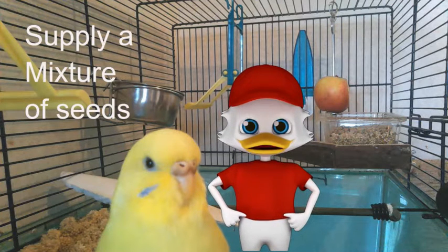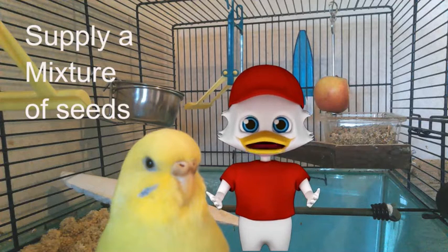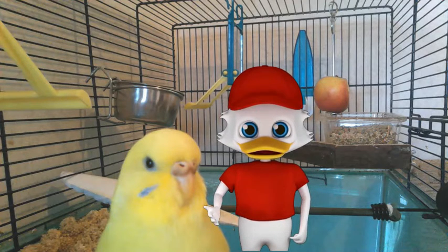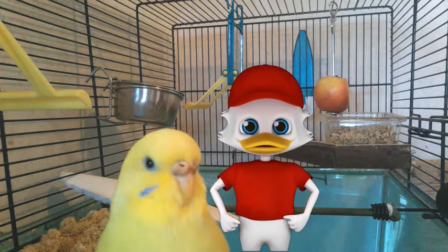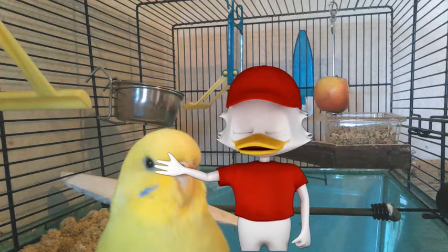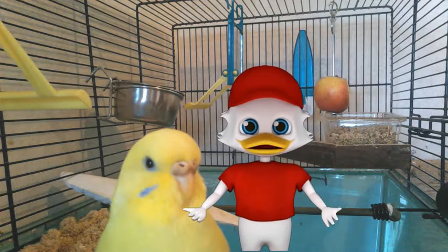You will find your bird is hungriest in the early morning, and so it is best to capitalize on this moment of the day to present new foods. Begin a routine for your budgie — as soon as you start to wake your bird up every morning, it ought to receive a bowl of food that consists of carefully mixed fruits and seeds, with the first 50% of its seed mixed in and sprinkled visibly over the top.